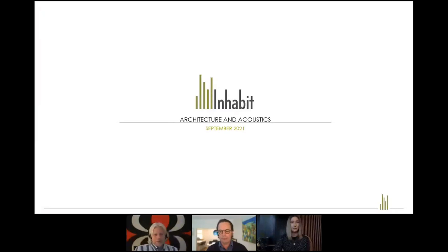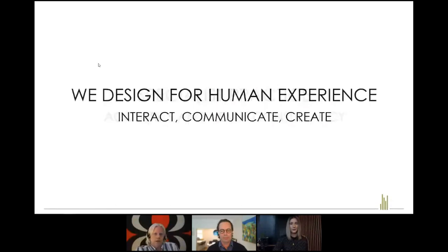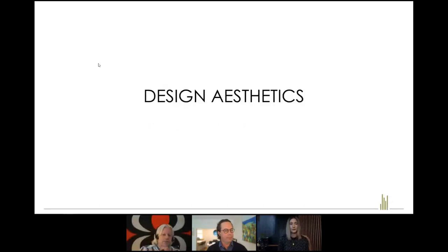Thanks Kalani, and welcome everyone. I'll give an overview of spaces today and how sound relates to architecture. At Inhabit, we're a specialist practice and my role is working with acoustics and AV consultancy — designing for human experience, which is overall about how people interact, communicate and create. Sound in architecture is either a well-designed, integrated approach, or it's a consequence that's happened accidentally, and that's happened over hundreds and thousands of years.